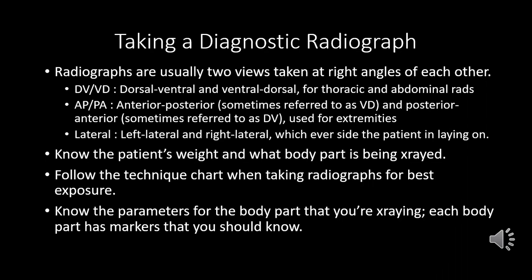Taking a diagnostic radiograph is a skill that needs to be perfected. Usually when radiographs are taken, they're taken at right angles to each other — either a VD or DV and a lateral x-ray. VD means ventral-dorsal and DV means dorsal-ventral; lateral means on the side. To set up for a diagnostic radiograph, we need to know what the patient weighs and what body part is being x-rayed, then set the machine according to the technique chart.